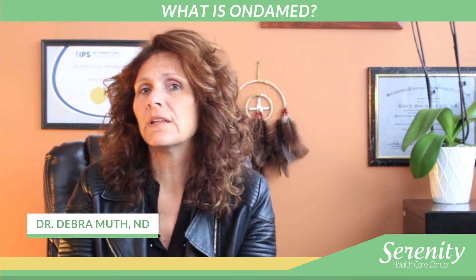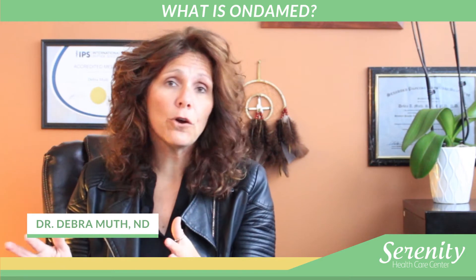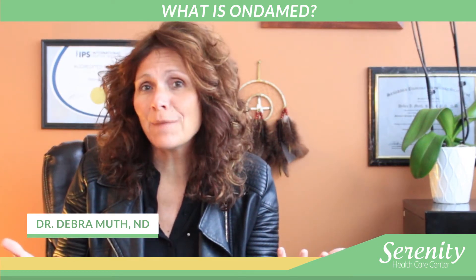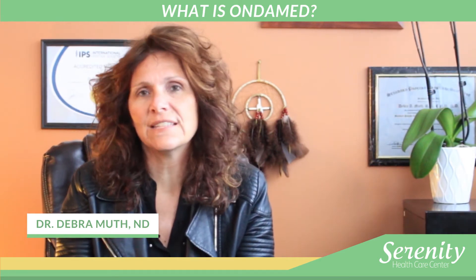I really think everyone can benefit from OndaMed — all the way from looking at what kind of microbes you have: bacterias, viruses, parasites, that kind of thing, to healing processes, healing organs, or just simply you need a pick-me-up for the day. You're feeling crabby. You need a joy of life program ran. We can run all of those kinds of things.